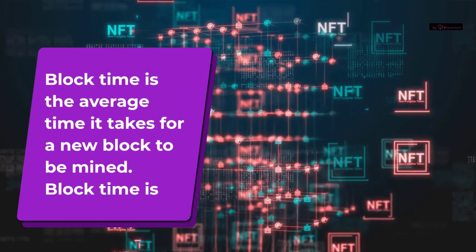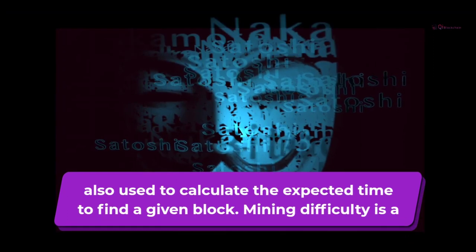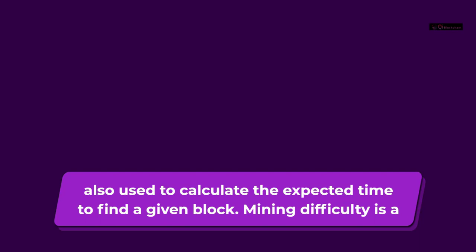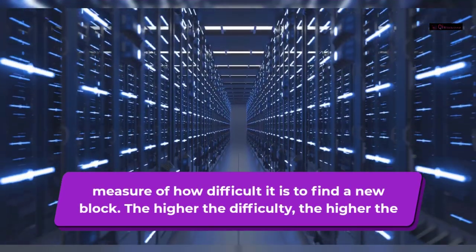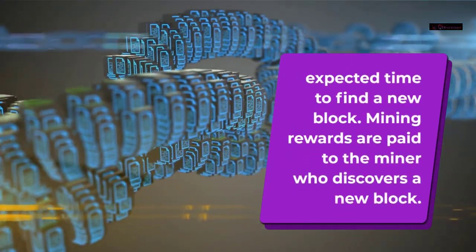Block time is the average time it takes for a new block to be mined. It is also used to calculate the expected time to find a given block. Mining difficulty is a measure of how difficult it is to find a new block. The higher the difficulty, the higher the expected time to find a new block.